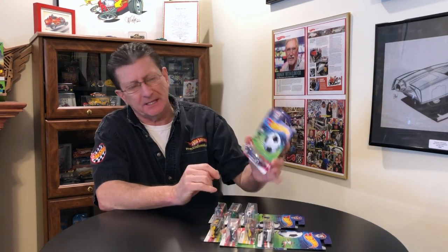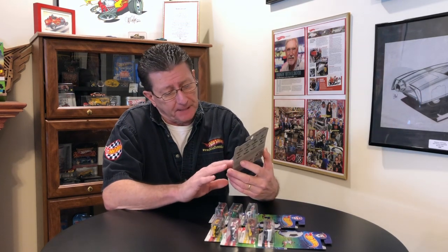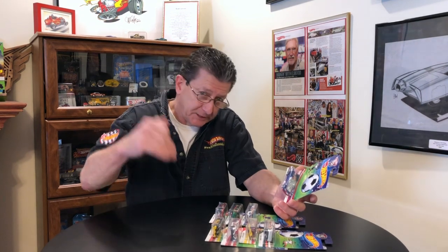Hey everybody, welcome to another episode of Hot Wheels TV. Today we've got something a little bit different. We're going to go back to 2016 and look at the soccer cars that were internationally released. From what I know, Kroger's was the only store that had them here in the U.S. If you found them in any other stores here in the U.S., please put in the comments below what store you found them and when.